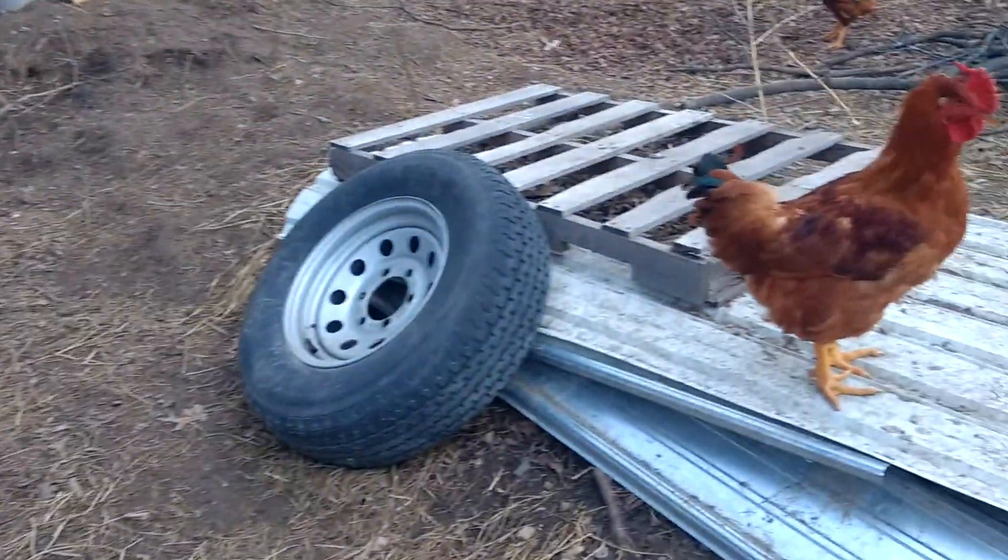Over here is an area that you see the birds are kind of digging into. This used to be all grass, but now it's pretty much thatched up. They clawed it and pecked at it, and they have turned it into an area that I can now break in as part of the garden for next year, and it'll get mulched over first thing in the spring.